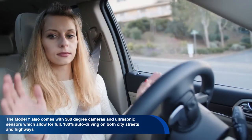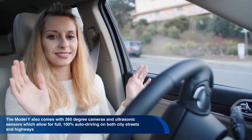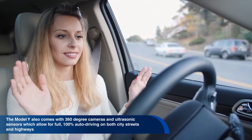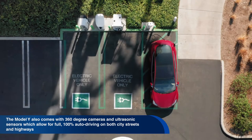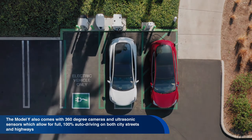The Model Y also comes with 360-degree cameras and ultrasonic sensors, which allows for full 100% auto driving on both city streets and highways. Another feature is the car's ability to start on its own and find you anywhere in a parking lot.